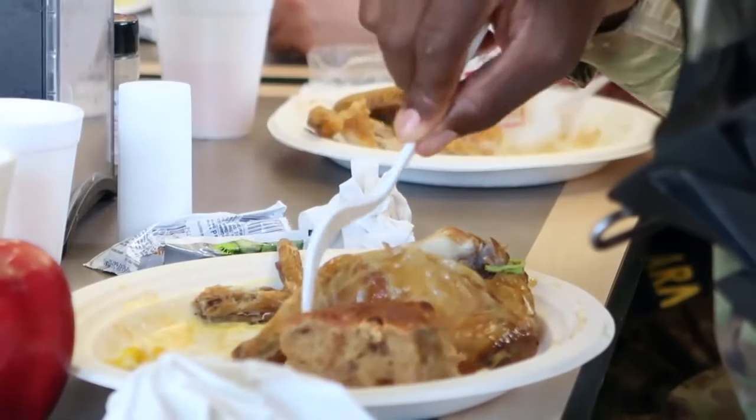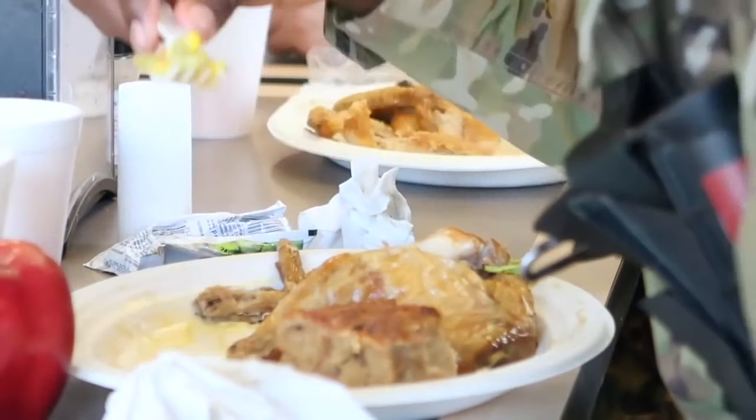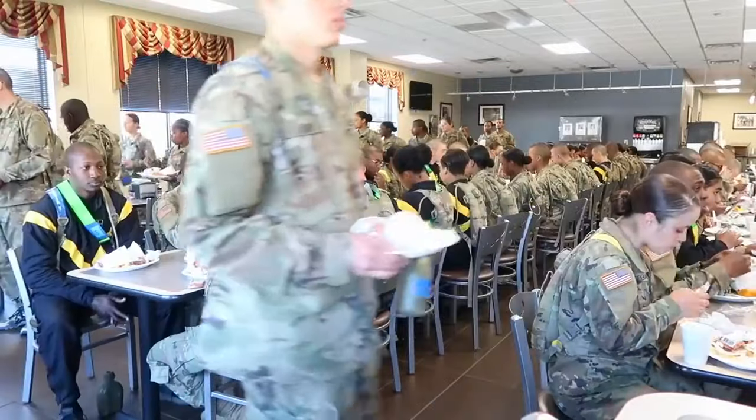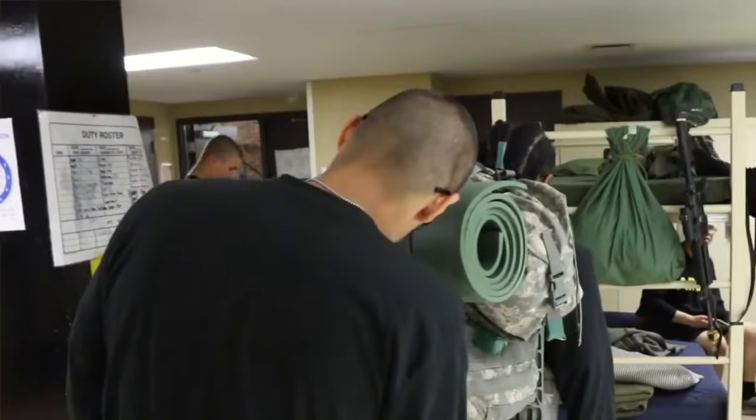The only thing you've got to watch out for at the dining facility while in basic training is to avoid the ice cream, avoid sweets, avoid the cakes. Because if your drill sergeant catches you eating these things, you're definitely going to pay for it.